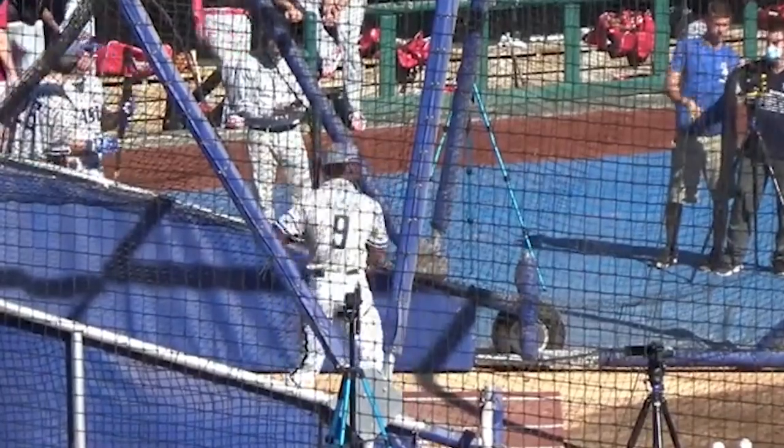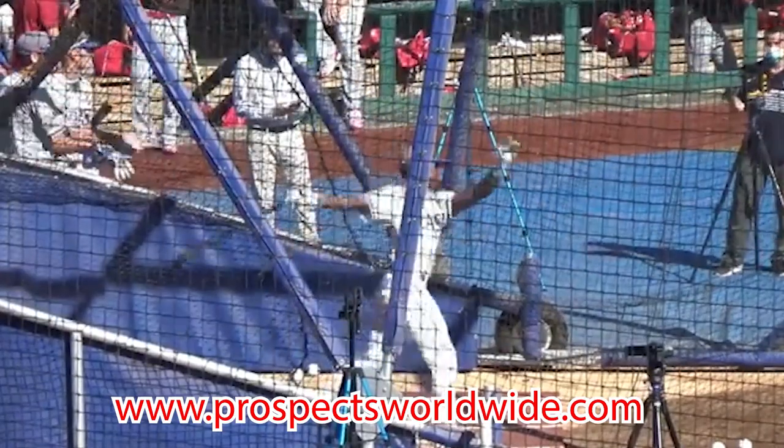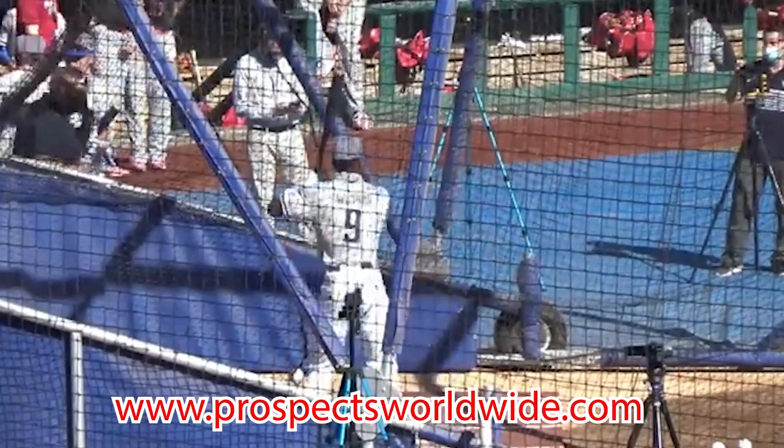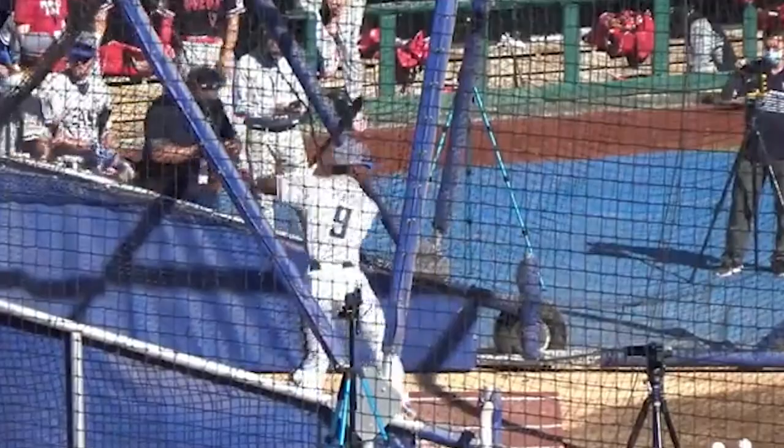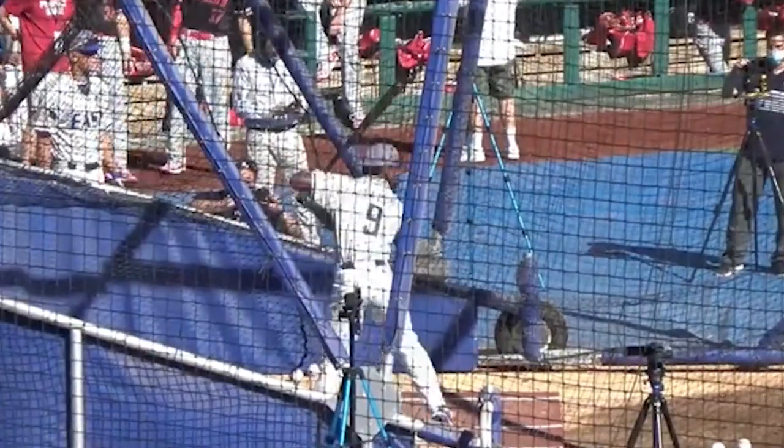This is the video version of the report written on Khalil Watson by Jake Tillinghast on our website, ProspectsWorldwide.com. Please visit our website if this interests you. Khalil Watson is a talented shortstop from Wake Forest High School in North Carolina and projects as an early day one pick, potentially top five. This is a talented player in all aspects of the game, as the report will lay out in more depth.